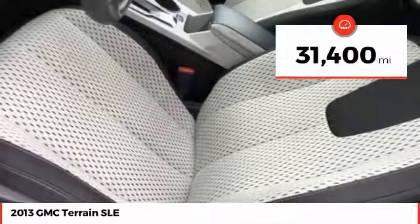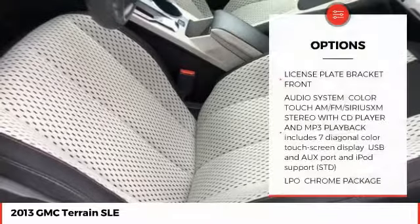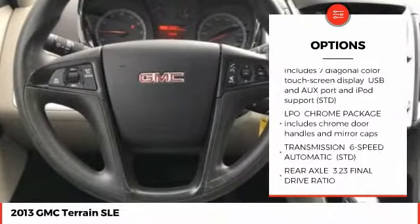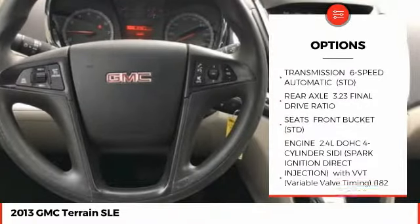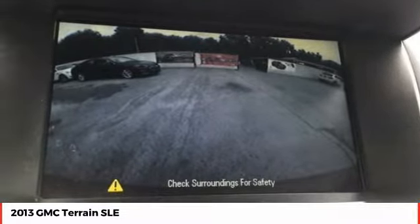This vehicle has less than 35,000 miles. Here are some of this vehicle's great options: stability control, traction control, keyless entry, anti-lock braking system, steering wheel audio controls, backup camera, Bluetooth, adjustable steering wheel, power steering, driver airbag.